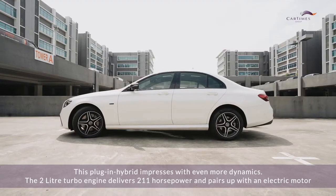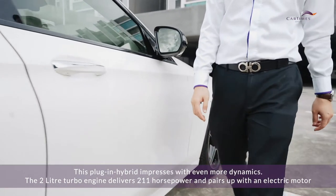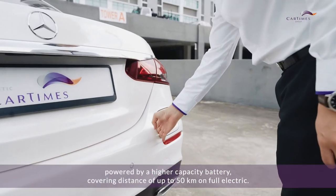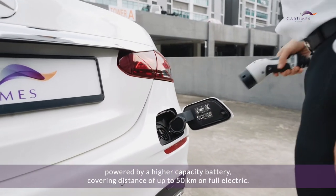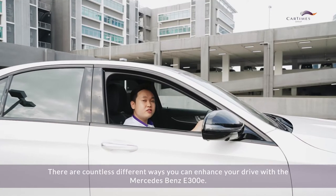This plug-in hybrid impresses with even more dynamics. The two-liter turbo engine delivers 211 horsepower and pairs up with an electric motor powered by a higher capacity battery, covering a distance of up to 50 kilometers on full electric.